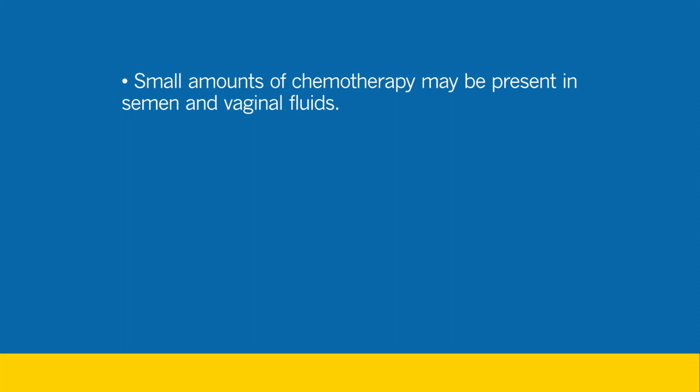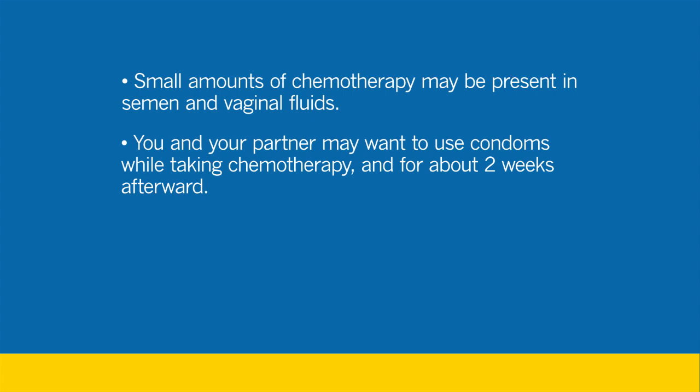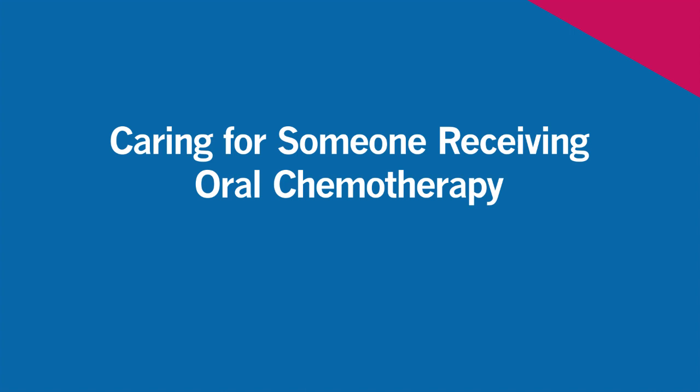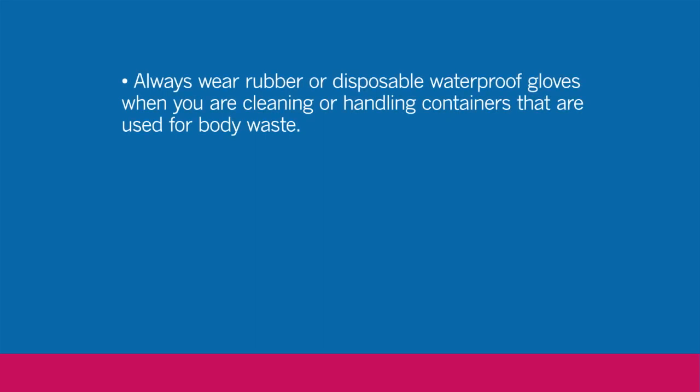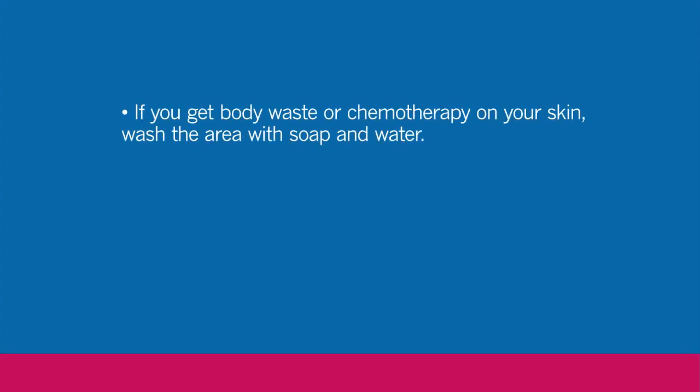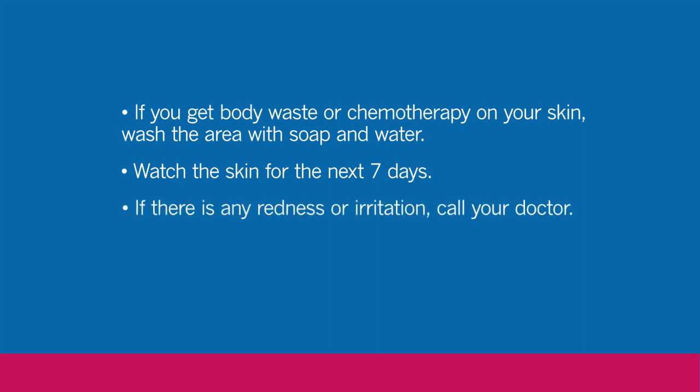A few chemo drugs can be present in small amounts in semen and vaginal fluids. You or your partner may want to use condoms while you are getting chemotherapy and for about two weeks afterward. Talk to your health care provider about your concerns. If you are caring for someone receiving chemotherapy, always wear rubber or disposable waterproof gloves when cleaning or handling containers used for body waste. Always wash your hands with soap and water after you take the gloves off. If you get body waste or chemotherapy on your skin, wash the area with soap and water, and watch the skin for the next seven days. If there is any redness or irritation, contact your doctor.